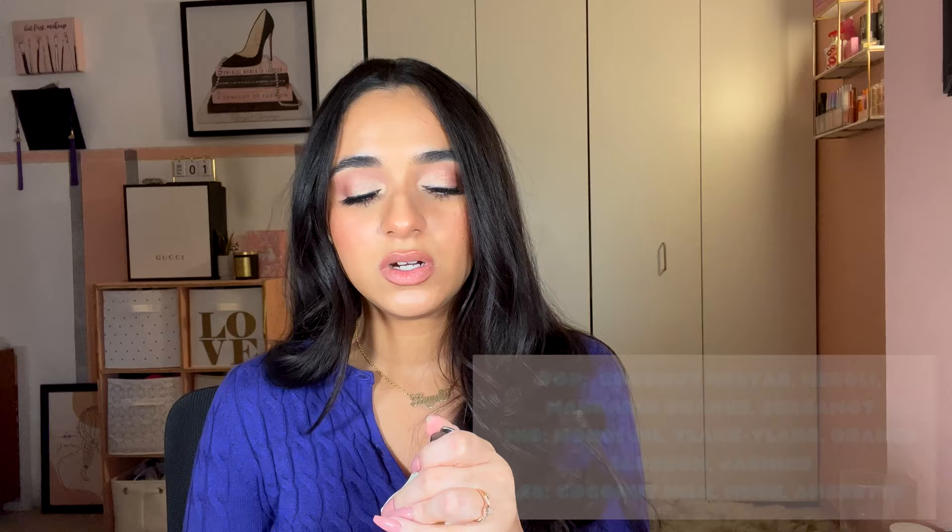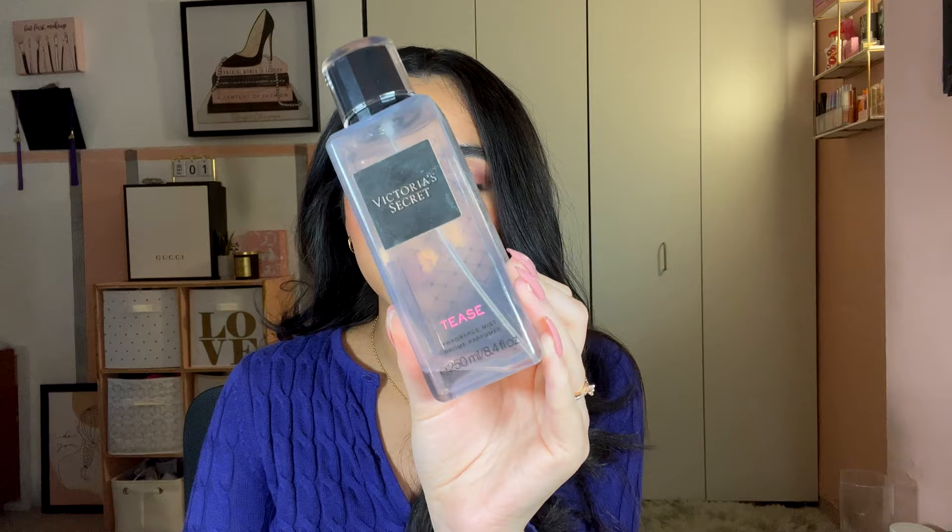Next is KKW Fragrance Body II — also discontinued — described as floral fruity with coconut, neroli, orange, and jasmine. I got this from Ulta for around ten dollars when it was being discontinued. It's a new favorite — five out of five. Very everyday scent, sweet, soft. I wasn't expecting to love it as much as I do. A super easy daily signature scent.